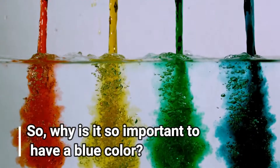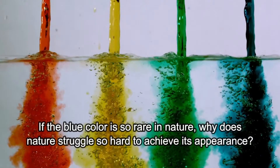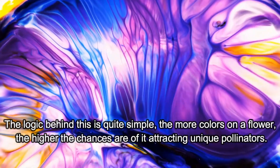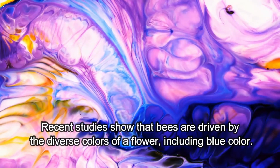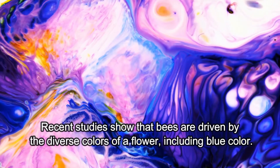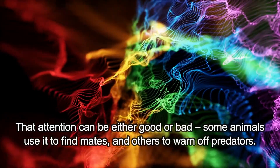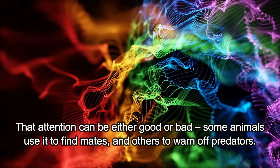So, why is it so important to have a blue color? If the blue color is so rare in nature, why does nature struggle so hard to achieve its appearance? The logic behind this is quite simple. The more colors on a flower, the higher the chances are of it attracting unique pollinators. Recent studies show that bees are driven by the diverse colors of a flower, including blue color. Animals, on the other hand, use their colors to attract attention — that attention can be either good or bad. Some animals use it to find mates and others to warn off predators.